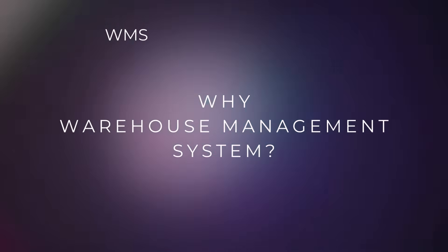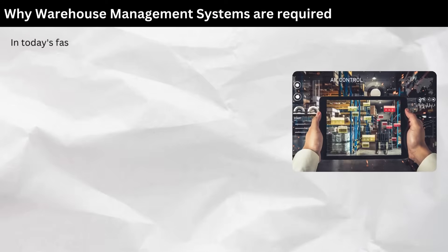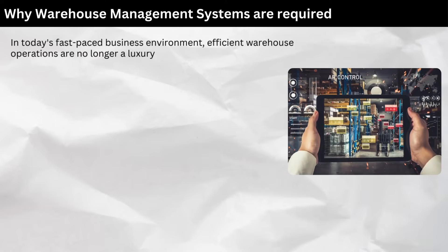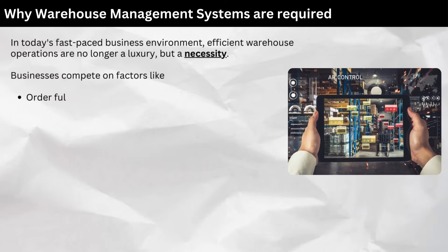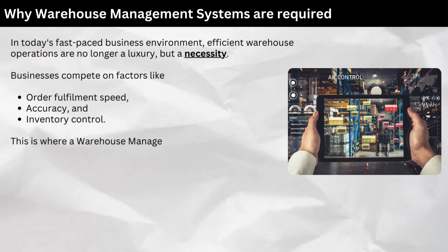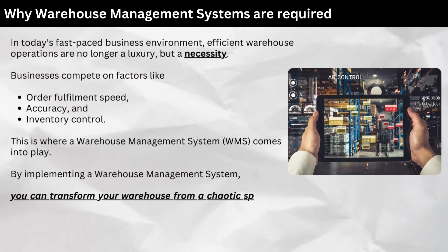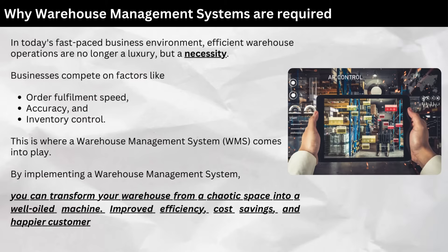Why Warehouse Management Systems? In today's fast-paced business environment, efficient warehouse operations are no longer a luxury, but a necessity. Businesses compete on factors like order fulfillment speed, accuracy, and inventory control. This is where a Warehouse Management System comes into play. By implementing a WMS, you can transform your warehouse from a chaotic space into a well-oiled machine — improved efficiency, cost savings, and happier customers. That's the power of a WMS.